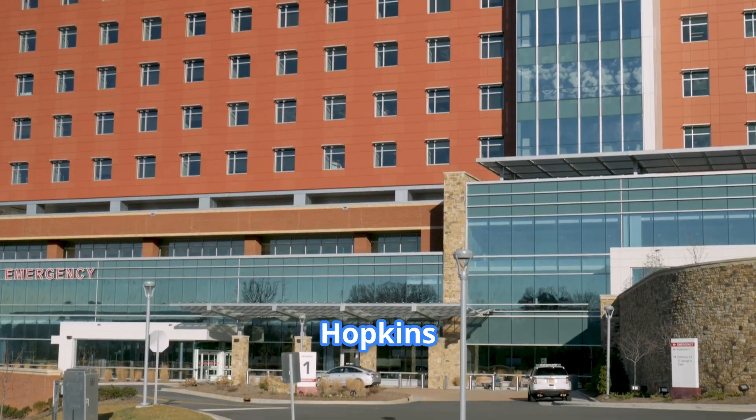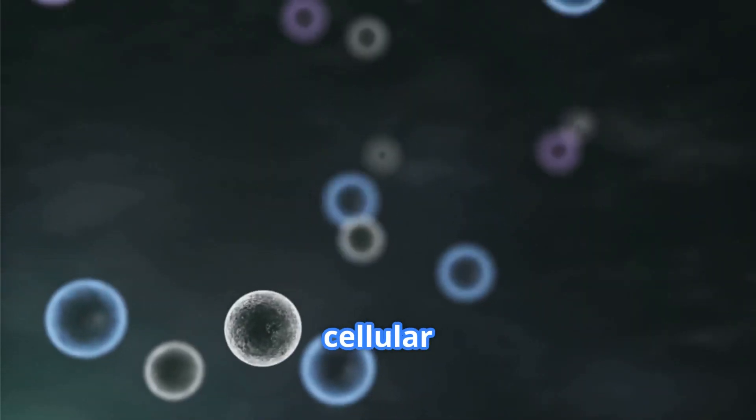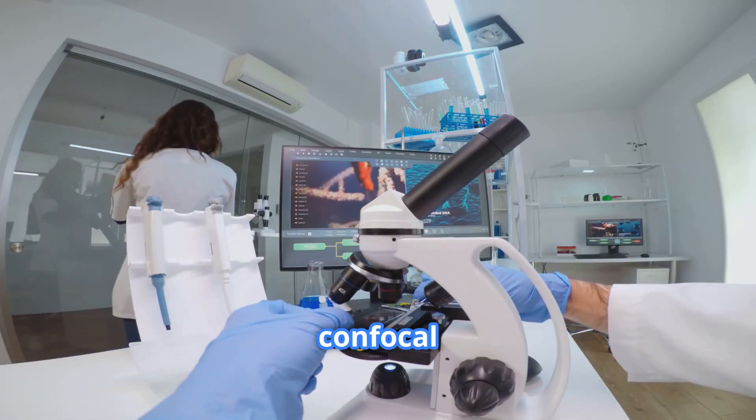Scientists at Johns Hopkins Medicine have uncovered a remarkable answer that challenges everything we thought we knew about cellular energy production. Using advanced fluorescent imaging techniques, Dr. David Jahn and his team tagged key enzymes in glycolysis with glowing markers and filmed breast cancer cells under a confocal microscope.